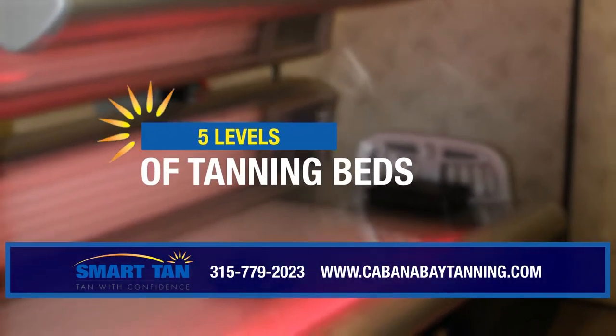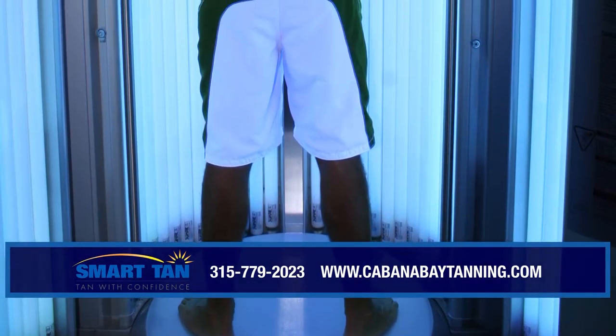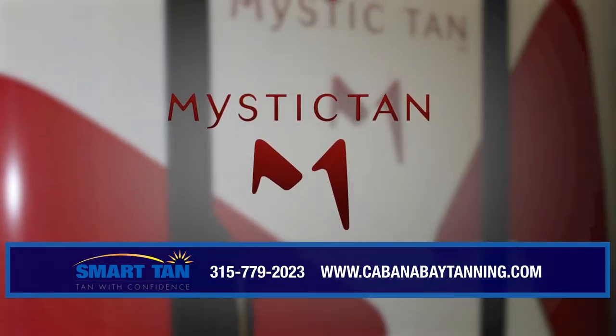where we offer five levels of tanning beds, including the Velocity, Watertown's only high-pressure tanning bed, plus stand-up units and Watertown's only Mystic spray tan booth.